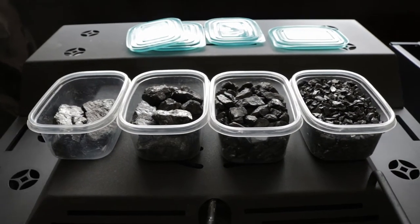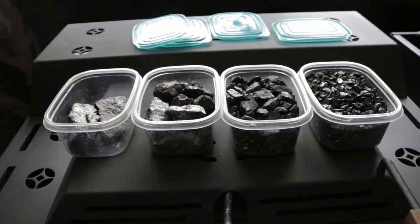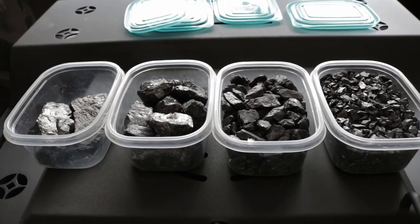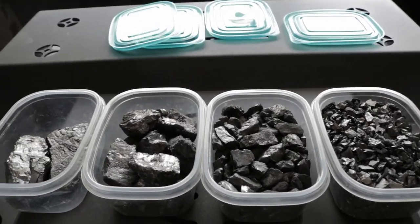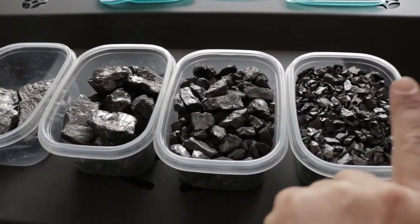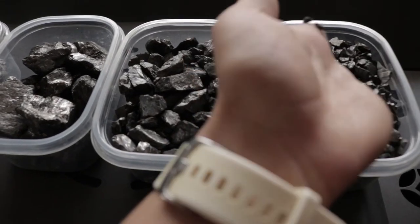I want to show you the different types of coal. All of these coals are going to be anthracite, because most coal manufacturers are only going to be rated to burn anthracite. Located here is going to be the smallest — this is rice coal, to give you an idea of the size.